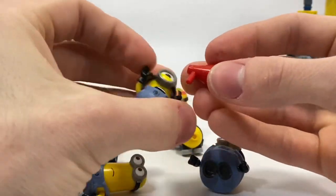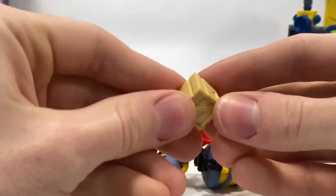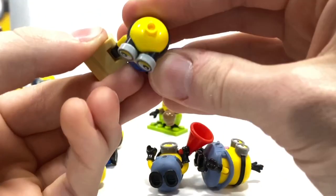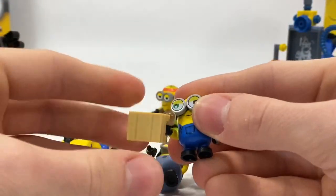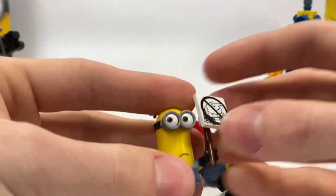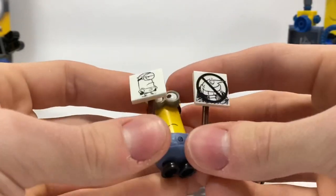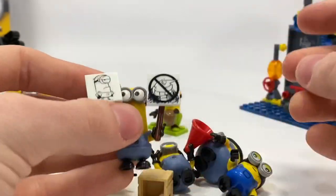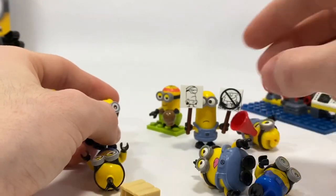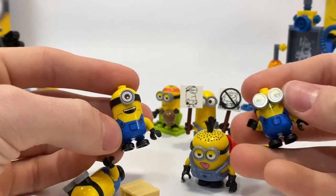The Mega Constructs also come with a few large accessories — you've got a crate that has zero studs on it, although it's got a bar on the side so they can pick up the box. And then you also have some photos of Gru that people are picketing because they don't like Gru for whatever reason. It's a really neat idea, and I do think the poseability definitely wins for Mega Constructs. However, the quality is there for LEGO.